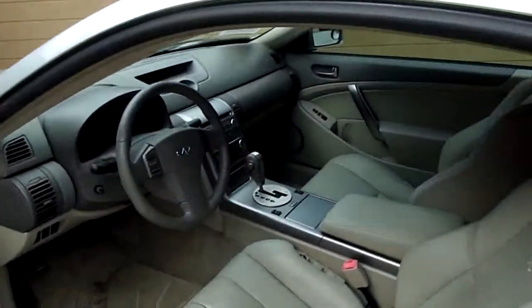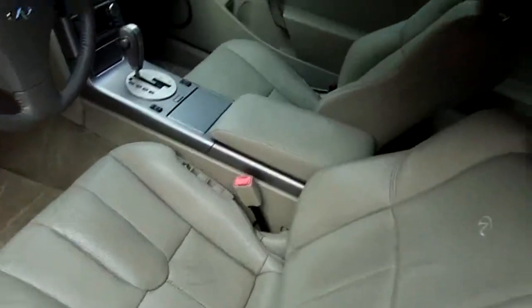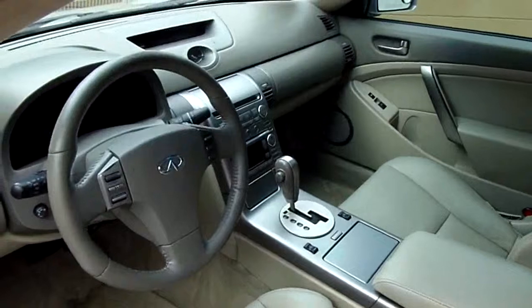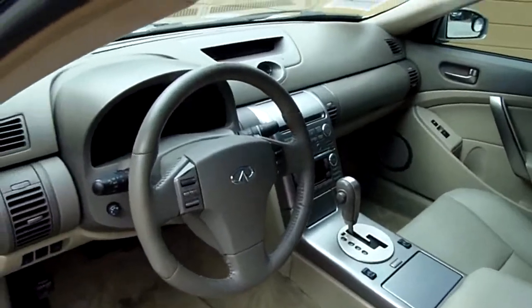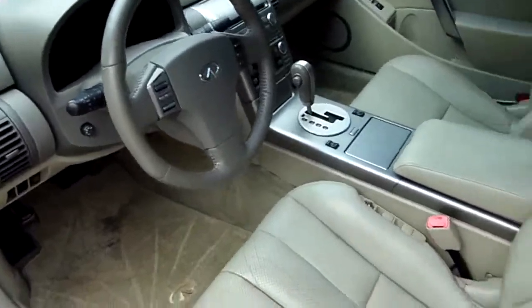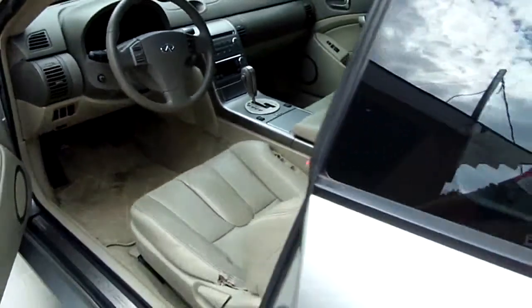We're going to call it beige or tan leather. Power windows, power door locks, power mirrors, heated front seats. Automatic, Bose stereo, tilt, cruise. Looks really, really good, don't it?